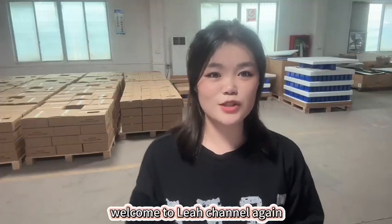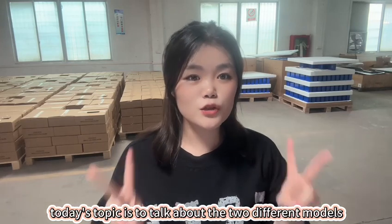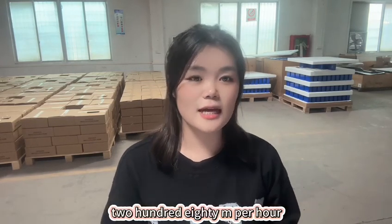Hello guys, welcome to Ticklea's channel again. Today's topic is to talk about the two different models for Grade A EVE 280mAh.